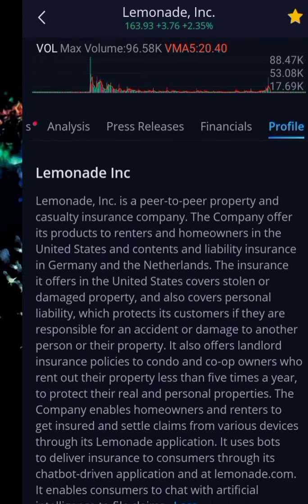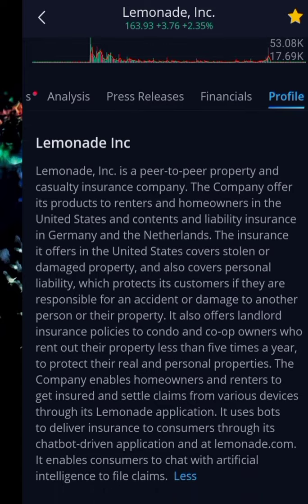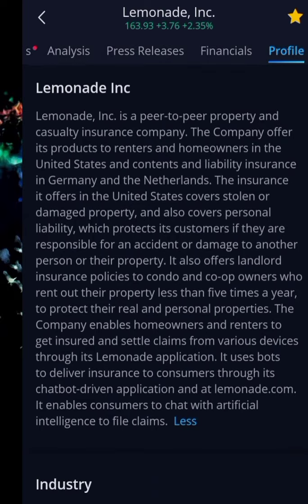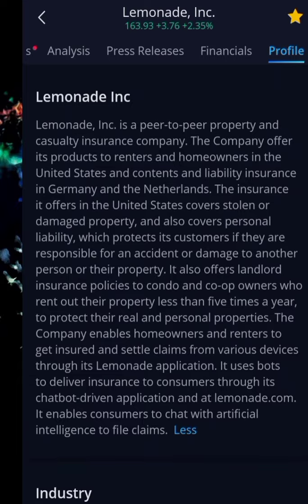Lemonade Inc is a peer-to-peer property and casualty insurance company. The company offers its products to renters and homeowners in the United States, and contents and liability insurance in Germany and the Netherlands. The insurance it offers in the US covers stolen or damaged property and also covers personal liability, which protects customers if they are responsible for an accident or damage to another person or their property.